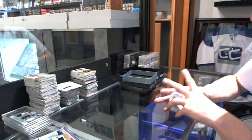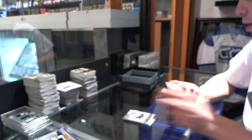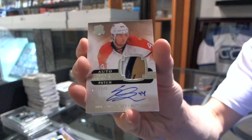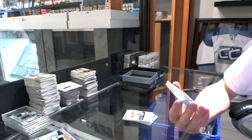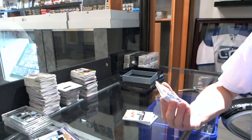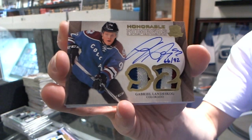All right, we've got a base card number one of 249 for the Carolina Hurricanes, Jeff Skinner. Base card to $249 for the San Jose Sharks, Patrick Marleau. We've got a three-color rookie patch auto to $249 for the Florida Panthers, Eric Gudbranson. Oh, that's pretty. We've got an honorable numbers dual patch and autograph, number 66 of 92 for the Colorado Avalanche, Gabriel Landeskog.